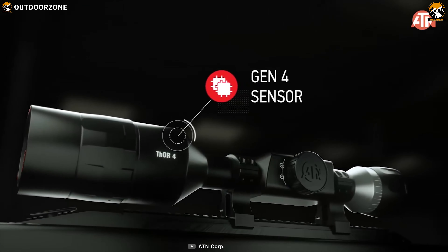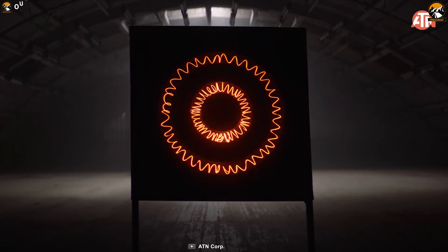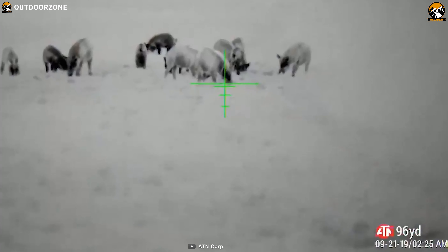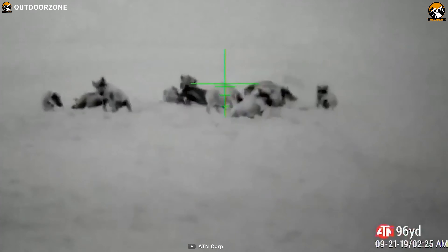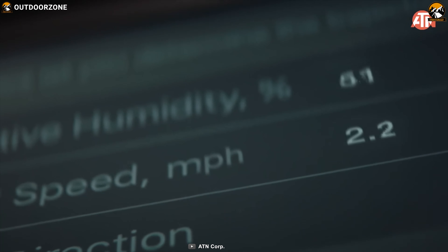By combining an Ultra HD sensor with the Obsidian 4 dual-core processor, it records your shooting moments in 1080p at up to 60 frames per second so that you never miss a moment. It comes with a ballistic calculator which makes sure your shot hits the target each and every time.